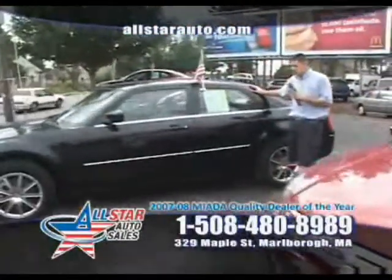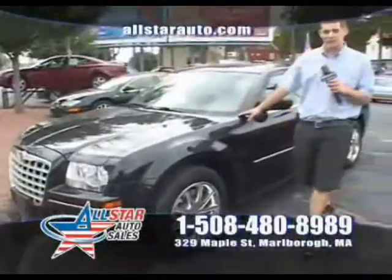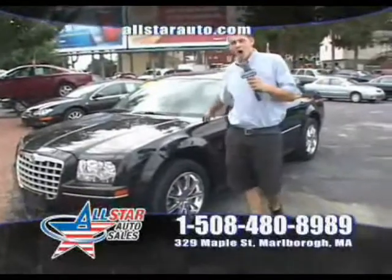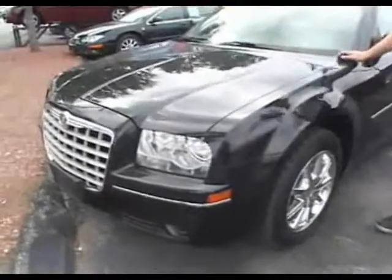Next up is another car that we bring in a lot of — you've seen a lot on the show. I have three Chrysler 300s in stock, all different options, many to choose from: Hemis, six cylinders, V8s.